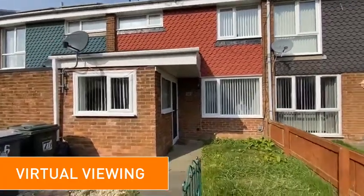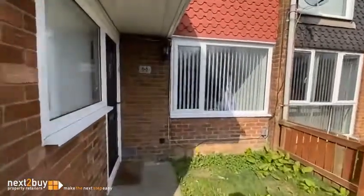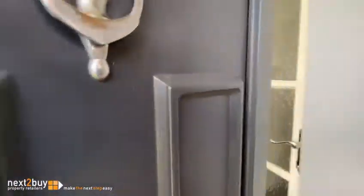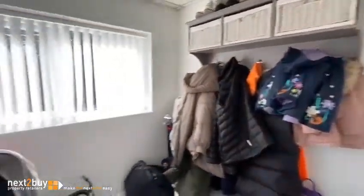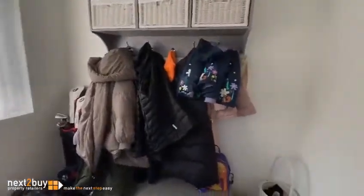This is Bathgate Close, our three-bedroom mid-terrace house. We have an entrance porch and a door leading into the hallway.